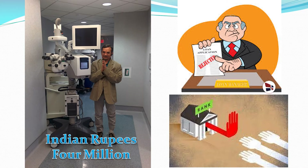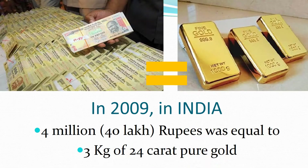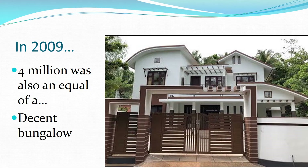But the bankers refused to give a loan for that. In 2009 in India, 4 million or 40 lakh rupees was equal to 3 kilograms of 24-karat pure gold, and was also equal to a decent bungalow.